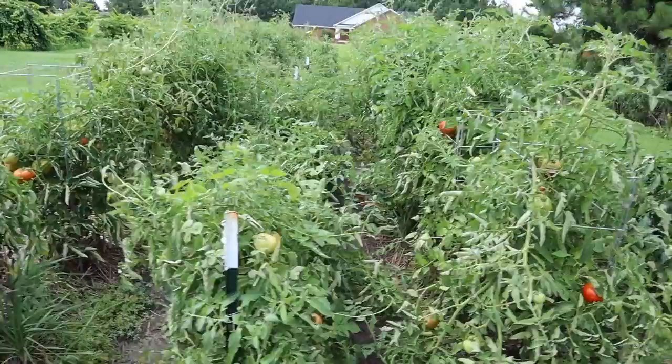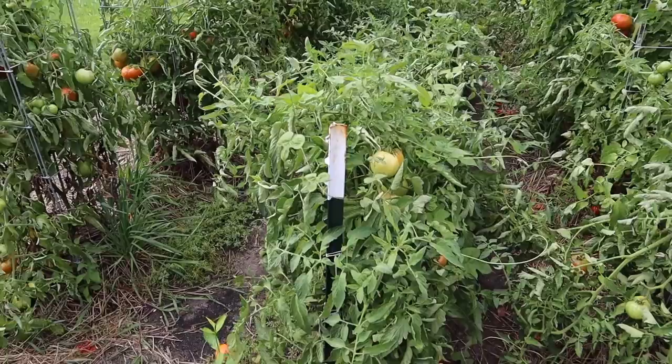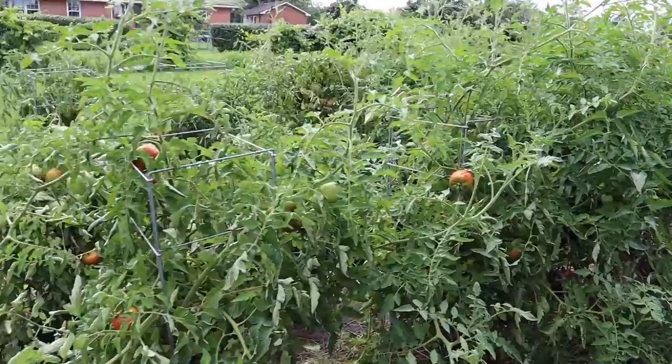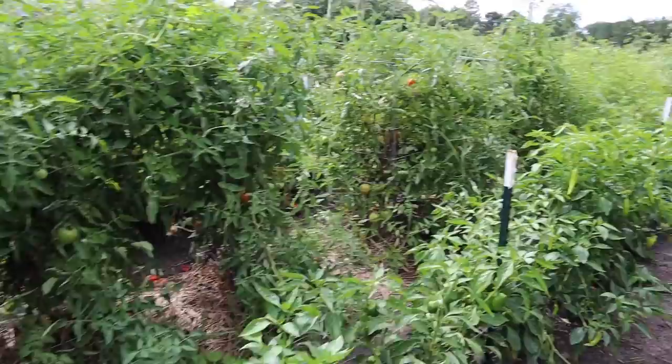Over in our nightshade jungle we're still getting some decent production from the tomatoes, but some are winding down a little bit. We can start to see some death and disease, which is primarily a result of all this rain. The determinates on this row will be done pretty soon; we may hang on to a few of the indeterminates a little longer. These experimental varieties — Celebrity Plus, Big Boy Plus, and Big Beef Plus — actually look better than any of them, just sprawling all over the place. Hopefully they'll be available to the public this coming year.